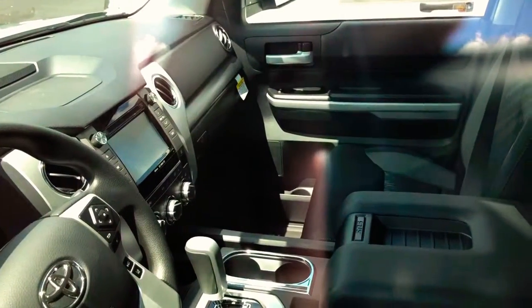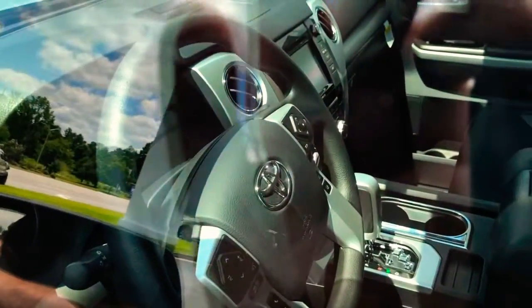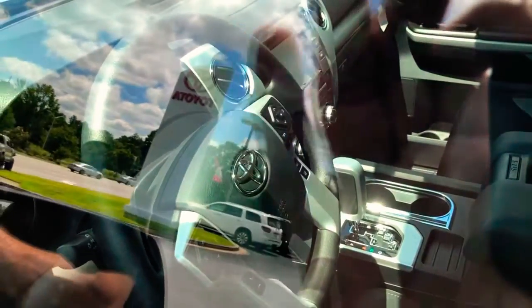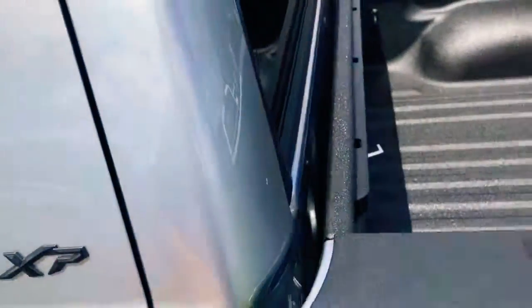They've got a big seven-inch touchscreen with a backup camera, hands-free Bluetooth built onto the steering wheel, and controls for the dynamic cruise control and lane departure. The back seats on these things are massive — you could fit almost a whole bed back here, it's just so big. They look really good.